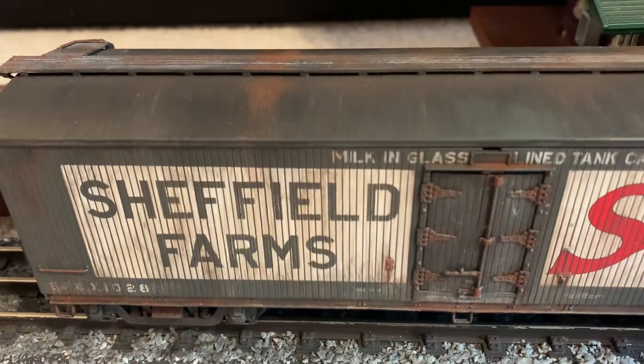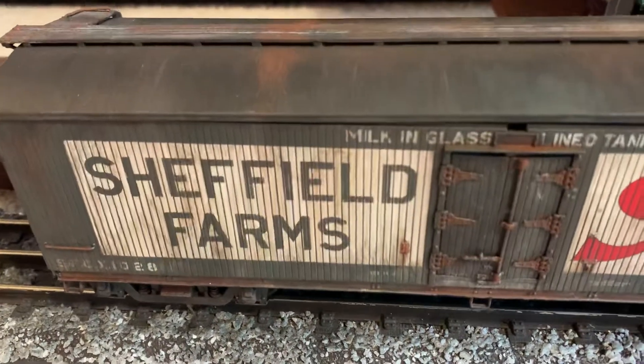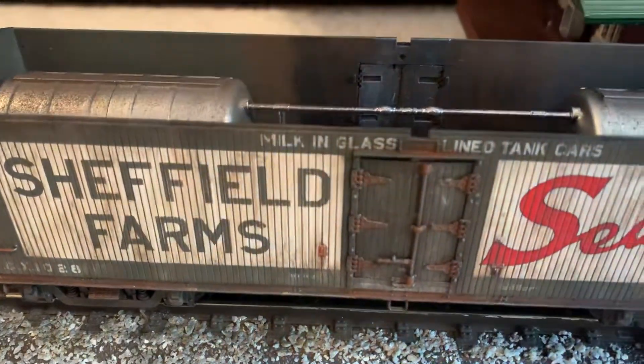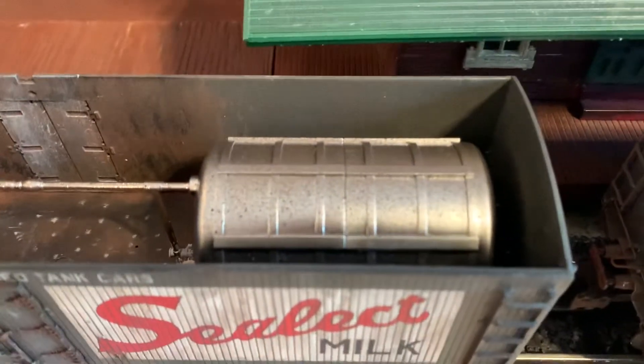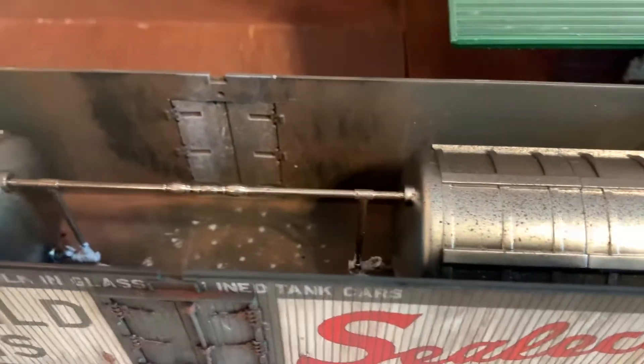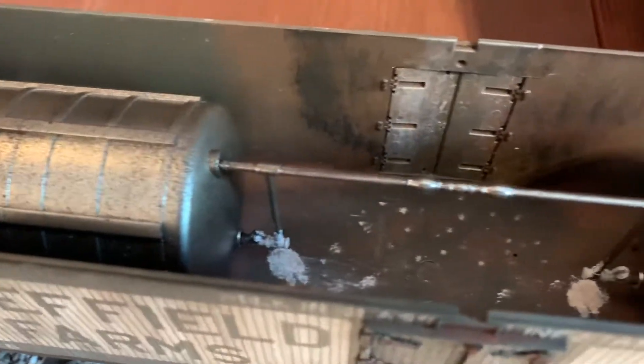And if we pop off the roof — it's a little tricky — you can see the milk cans in there. We have some discoloration inside the car. You can see the milk spills there.